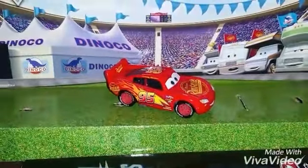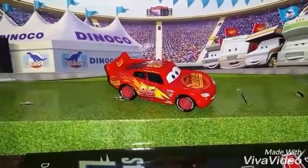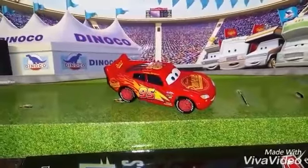Hello YouTubers and all Disney Pixar fans, and welcome to another Cars 3 Diecast presentation by George Forrest Wednesday.